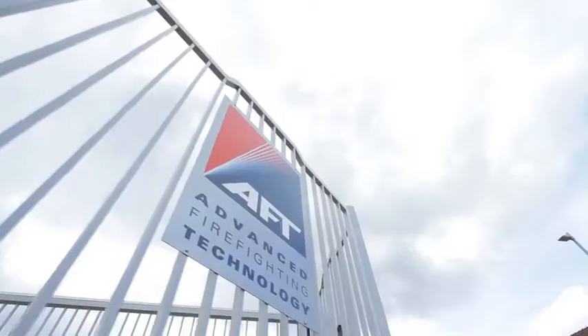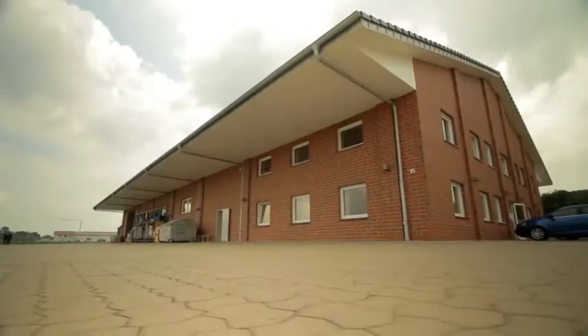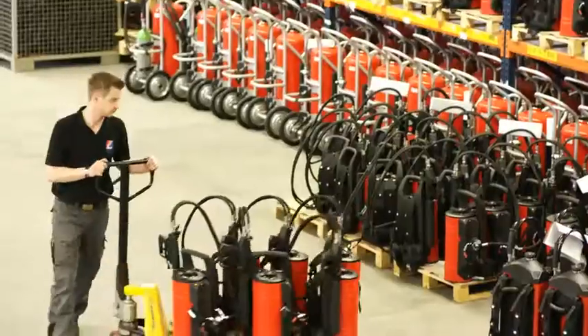AFD stands for Advanced Firefighting Technology. AFD's manufacturing and R&D facility is based in Bermuda, Germany. And the company has regional offices in Japan, Singapore, India and the UAE.